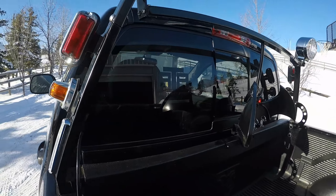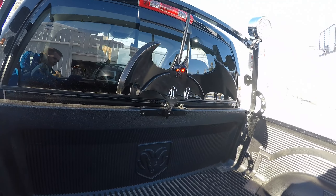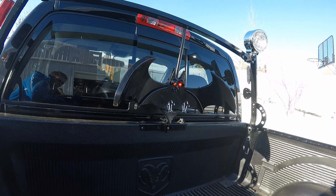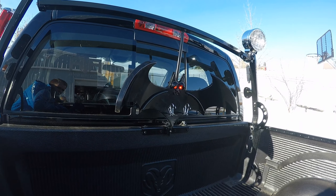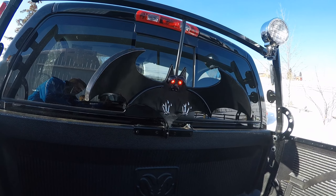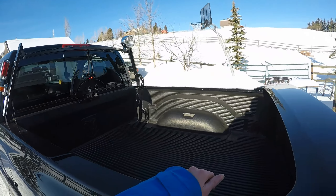First off, I just got the badge on here — gotta rep my truck group, the Alberta Truck Addicts. And then on top of that we decided that this isn't any just normal SRT10, so we decided to call it the Batmobile. We feel that if Batman had a truck, he would definitely drive a truck like this. So we made a bat, gave it some eyes, put on a spotlight, and we even gave the thing ears.